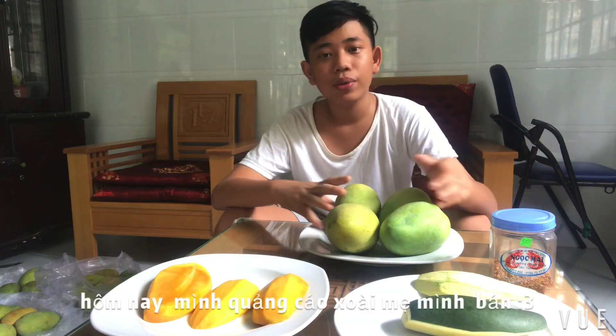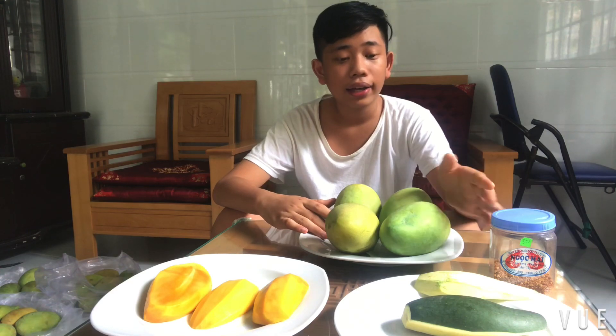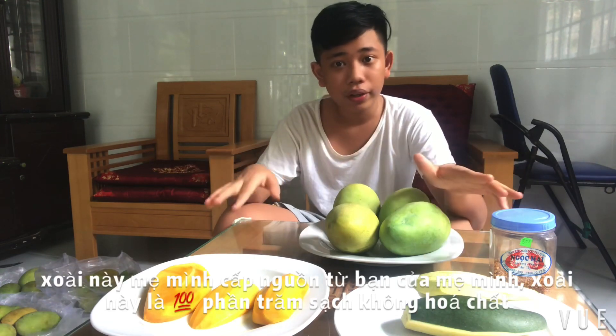Hi guys, welcome back to another video. Today I will be advertising my mom's mango business. These mangoes are bought from my mom's friend, and they are 100% safe — they are not chemicalized or anything. They are sprayed with anti-bug spray but no harmful chemical stuff, so they are 100% clean.